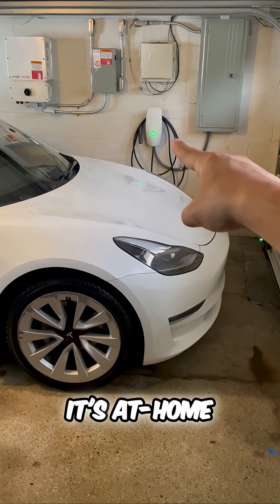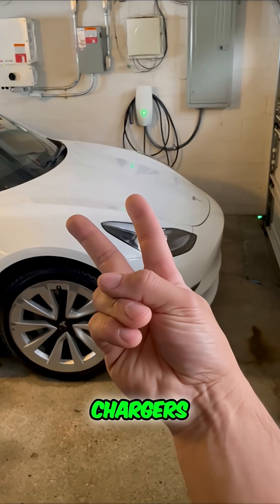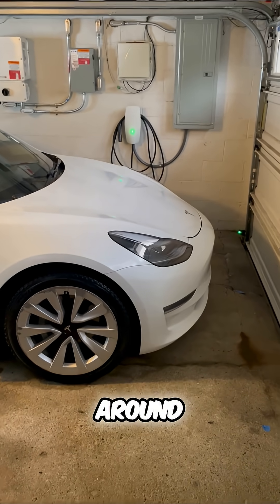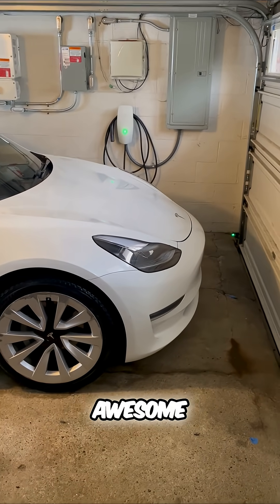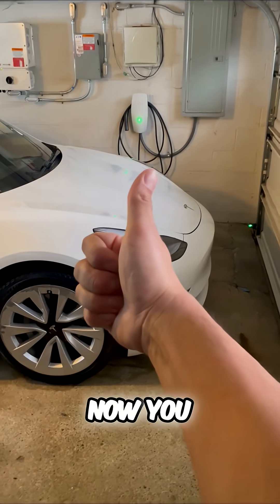So whether it's at-home charging, which is super convenient, public chargers spread around your town or city, or superchargers, there's always a quick way to charge. Now you know.